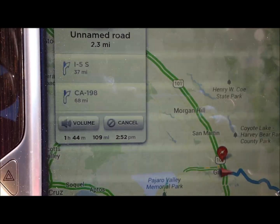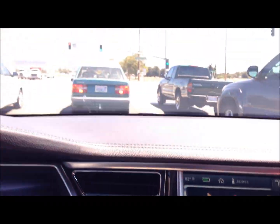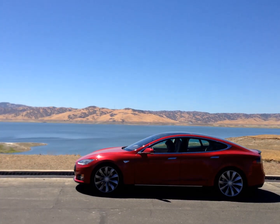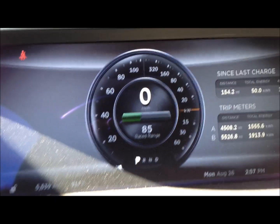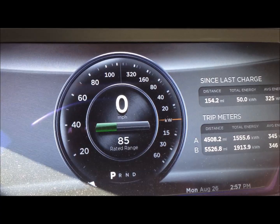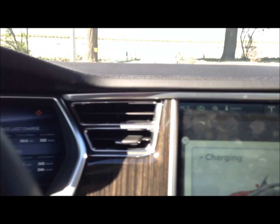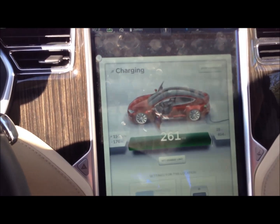We just passed Gilroy. We still have 109 miles left to go to Harris Ranch and the battery is good for another 216 miles, so we will bypass Gilroy and go all the way to Harris Ranch. We made it to Coalinga Harris Ranch. We started at 264 miles, drove 154 miles, and still have 85 miles of range. But we are going to charge now so we can get enough charge to get back to Los Angeles. Here is Harris Ranch Inn — we are going to have lunch. We spent about one hour at Harris Ranch and are now at 261 miles, up from 87 miles.